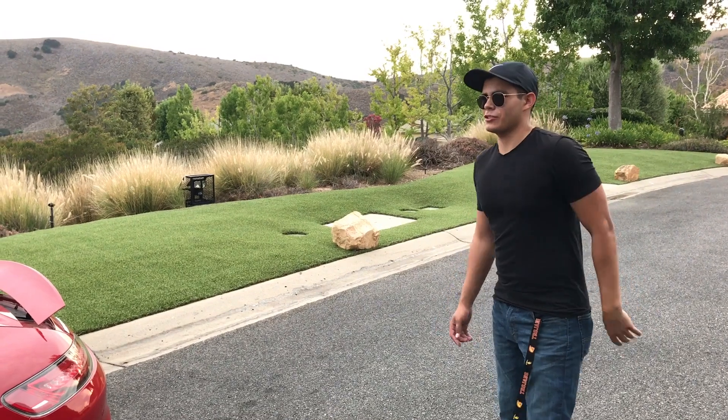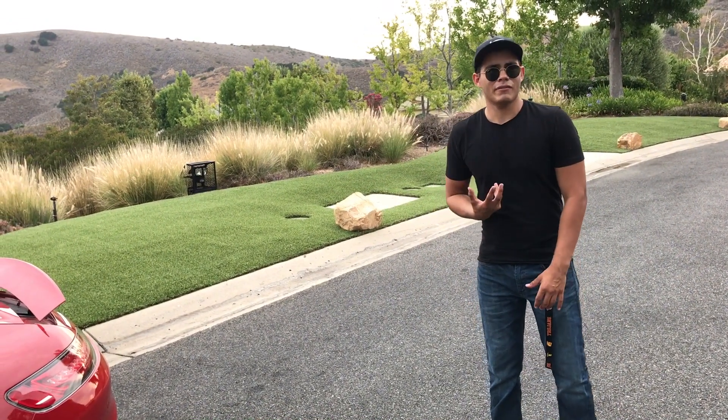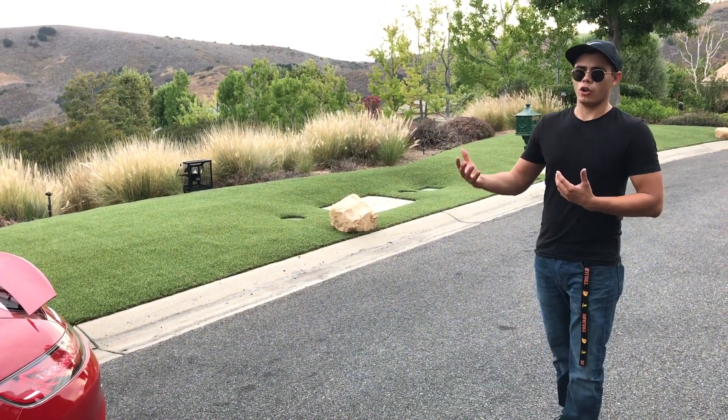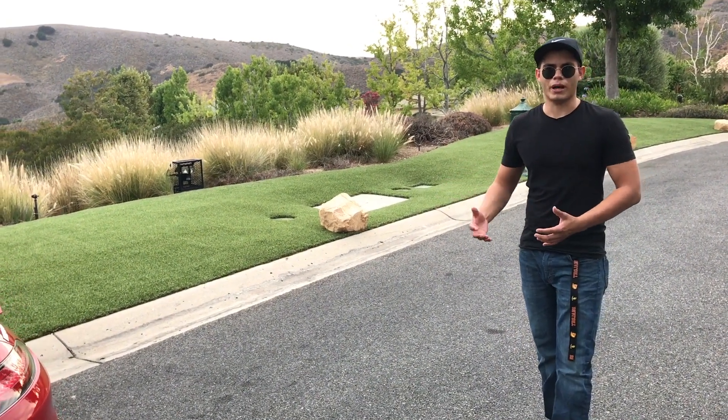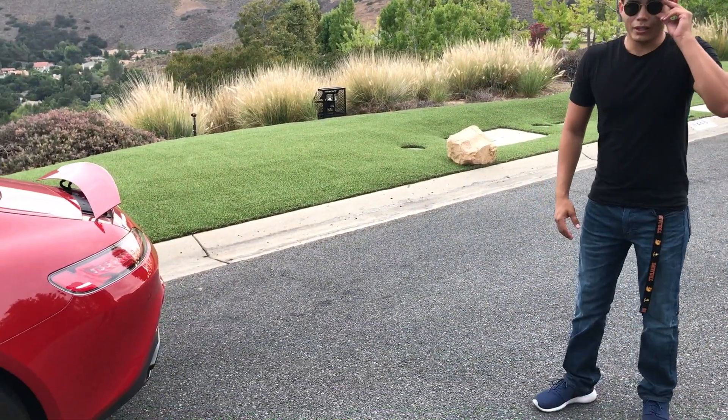I'm going to hit you guys with some history. In the making of this car, this was supposed to be a 911 fighter — because the 911 is dubbed as the best all-around car you can have, the best sports car you can buy for the money. And I think Mercedes really nailed it with this one.